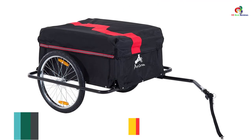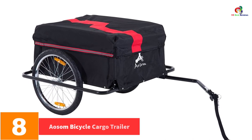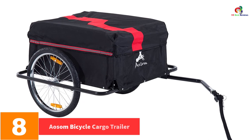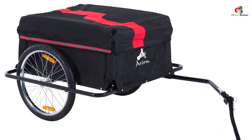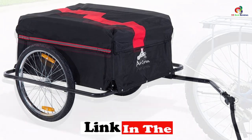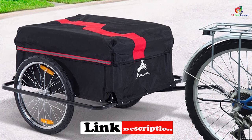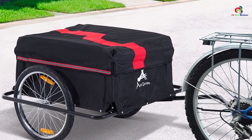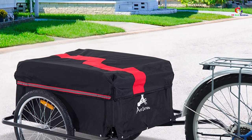At number 8, we have the Awesome Bicycle Cargo Trailer. This is another top-rated and elegant trailer that you can comfortably attach to your bike. The trailer is simpler to assemble and fold whenever not in use. Apart from this, it also has a solid metal bottom, which offers the best support and stability. It is a comfortable trailer, which will provide smooth maneuverability on every terrain.